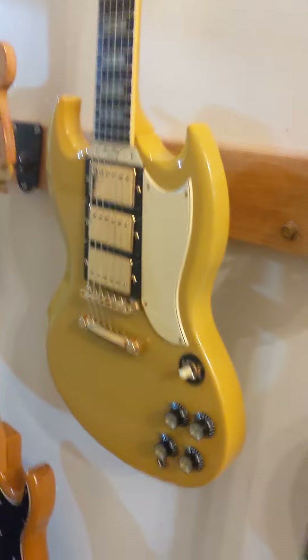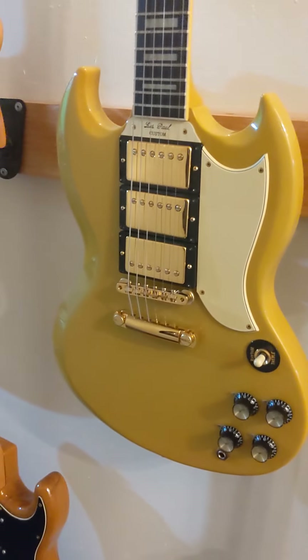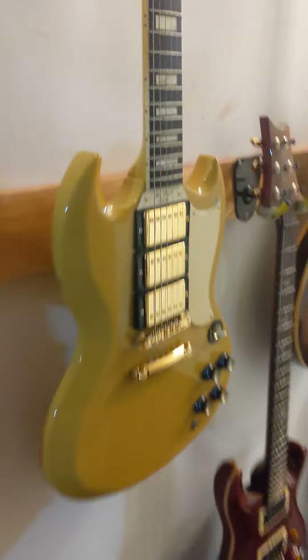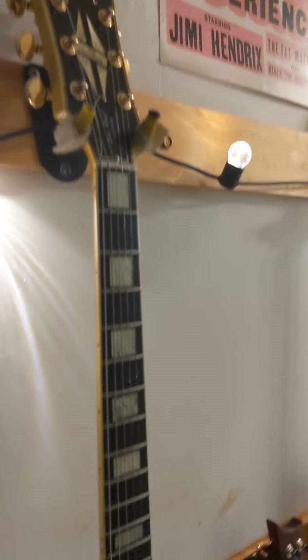And this one is killer. This is a 30th anniversary — 1961 Gibson SG Custom reissue. NTV Yellow. That's limited too — there's not many of those.